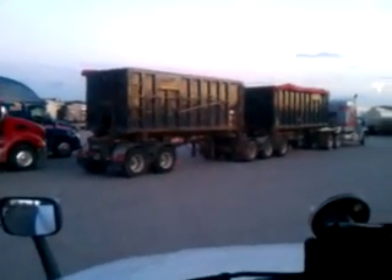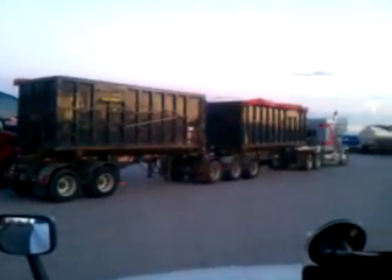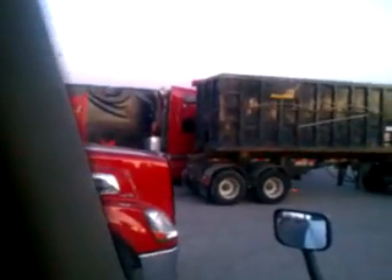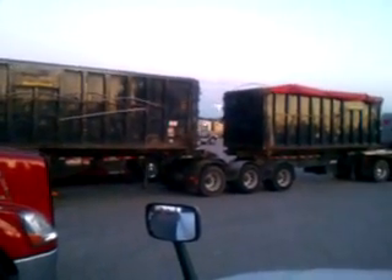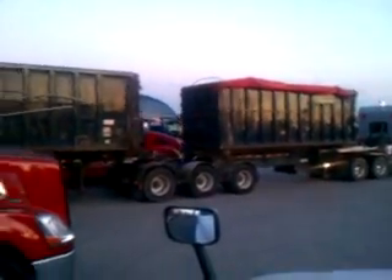We're over here at our truck stop watching a set of doubles back into a hole. Looks like he's doing a pretty good job there, keeping that back trailer straight. He's not doing it too bad, and I'm sure these guys have had a lot of practice doing stuff like this.